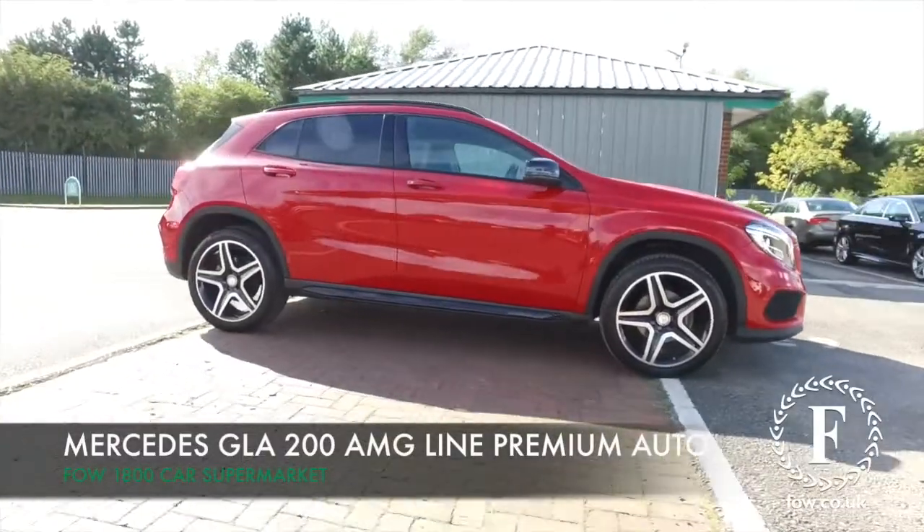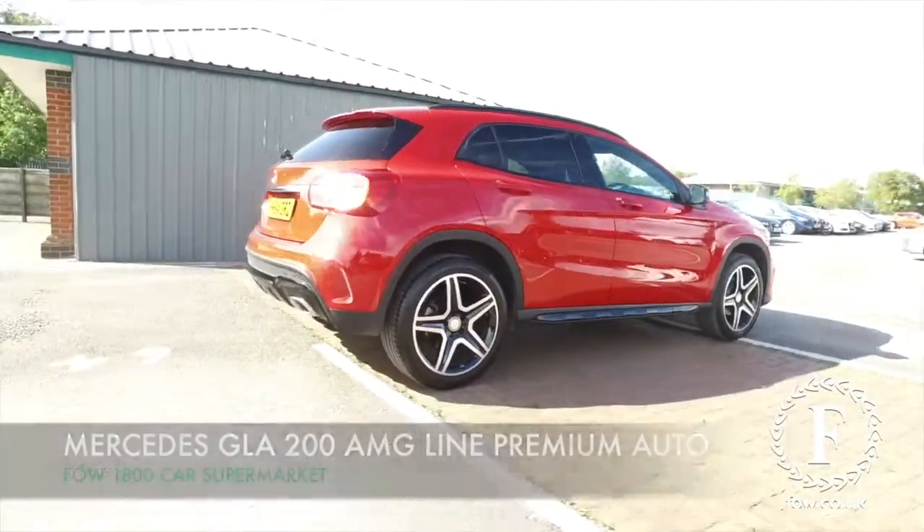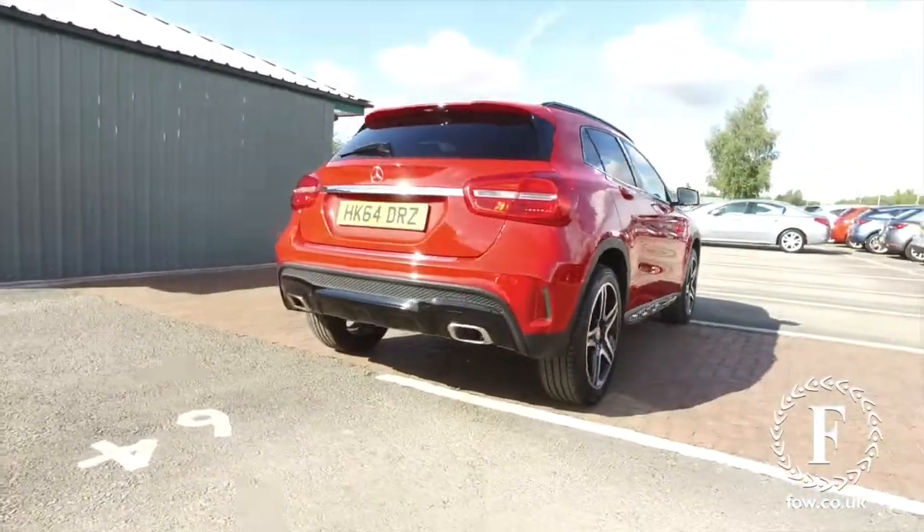What a great car. The GLA will not disappoint. It's a family-friendly lifestyle motor that really is dynamic to drive.